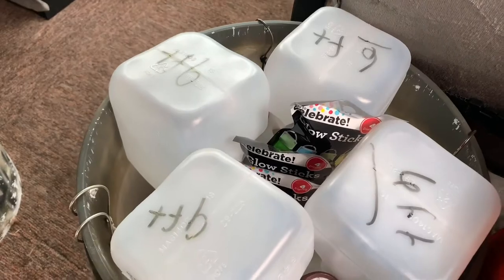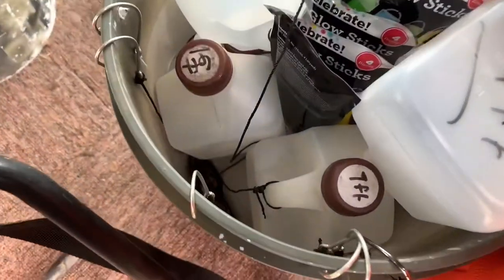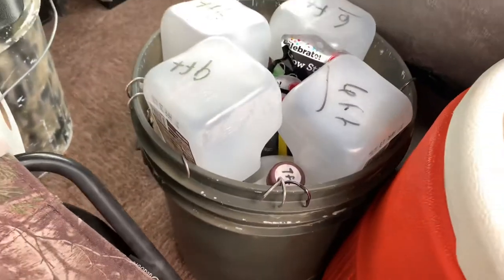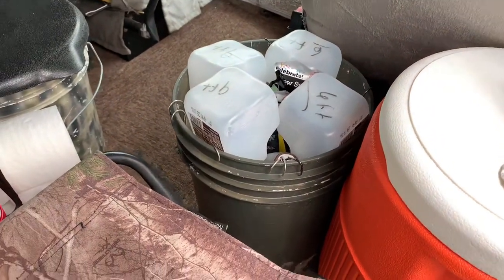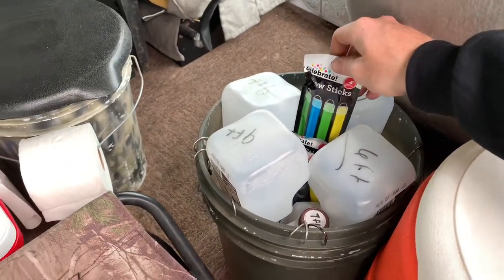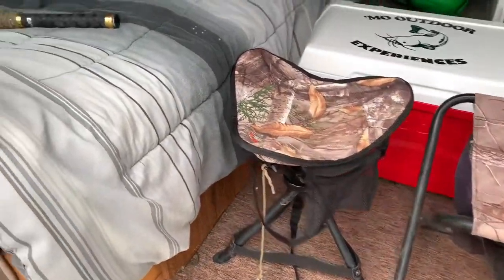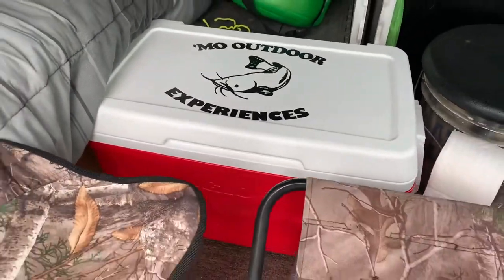Here's 12 of my catfishing jugs that I throw in the boat. I keep them in the van just to keep them out of the weather so the bucket doesn't fill up with water. I like jugging overnight, so I get packages of glow sticks — when I bait them and throw them out, I throw a glow stick in each one, and it's really easy to see. I continue to go catfish or bass fish, and when you see a lit-up jug running across the lake, you know it's got a fish on it.